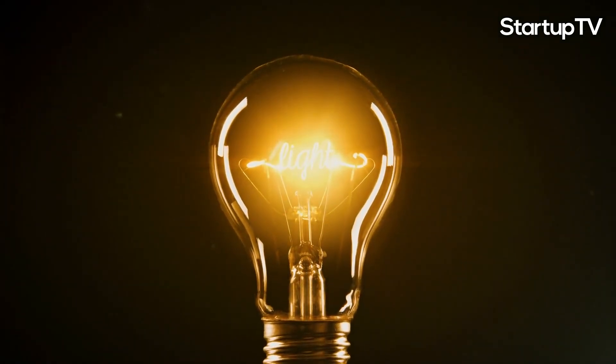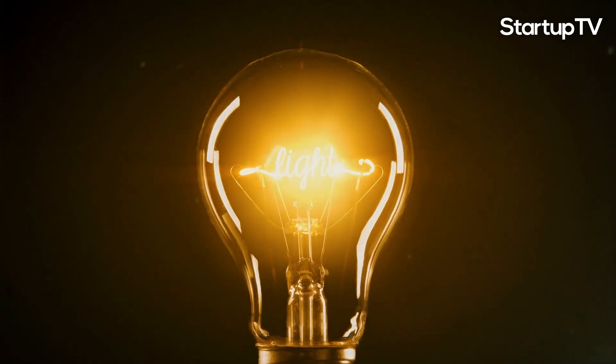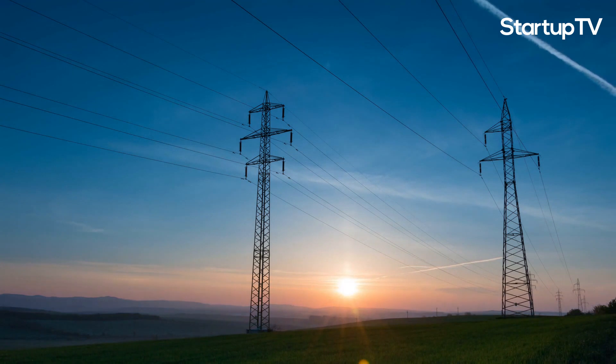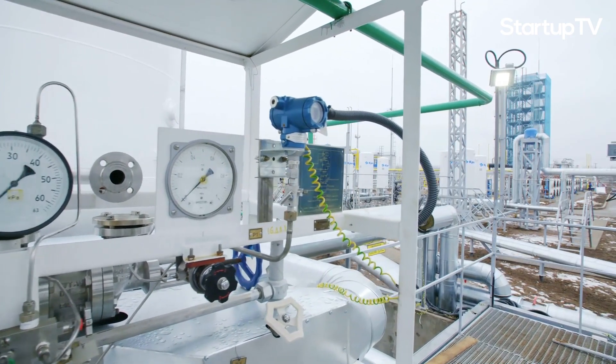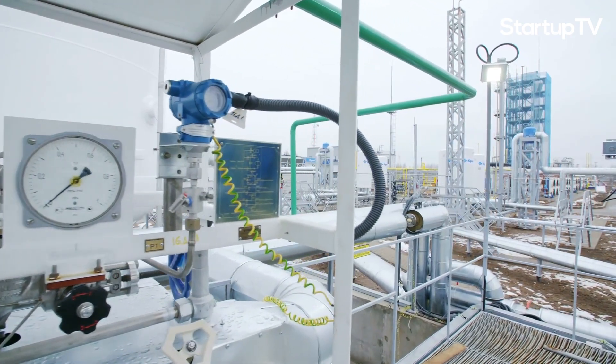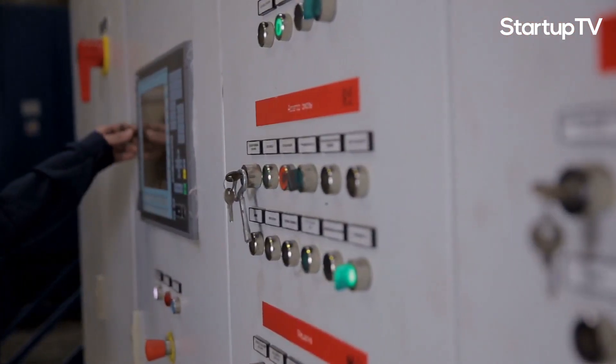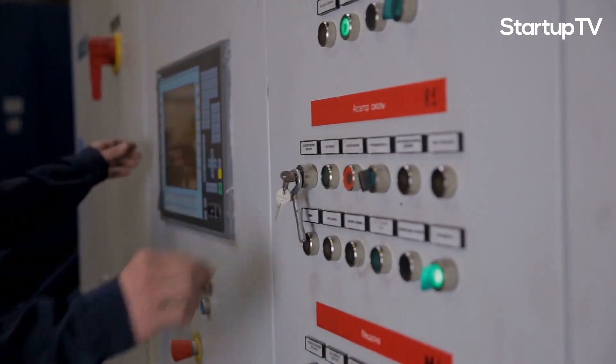In the past, when electricity was produced in a factory or a plant, it was sent directly to our homes via what is known as an electrical grid. These grids were connected to one source of energy production, which then delivered the electricity from the producer to the consumer. This expensive and inefficient form of energy production was the standard for decades.